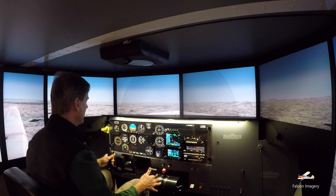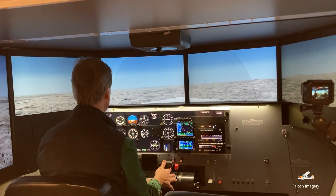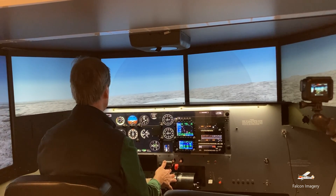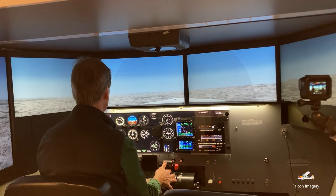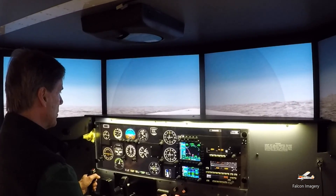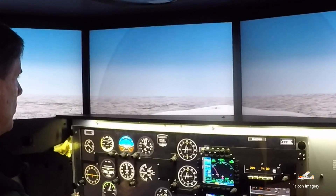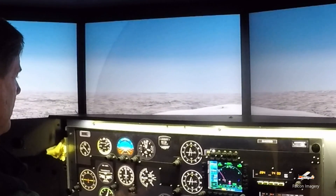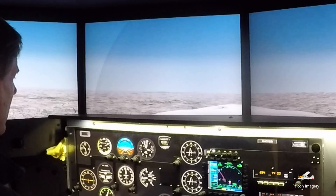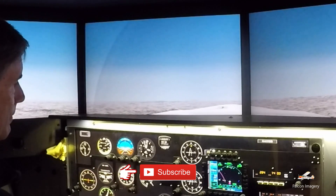Putting in our first notch of flaps, second notch, third notch, and we're going to power back up to about 2,000 RPM. We're going to try to hold about 65 knots at about 3,000 feet. Trimming the plane out and maintaining our heading — we're flying about 60 knots. Here we are in a slow flight configuration at about 60-62 knots and 3,000 feet.